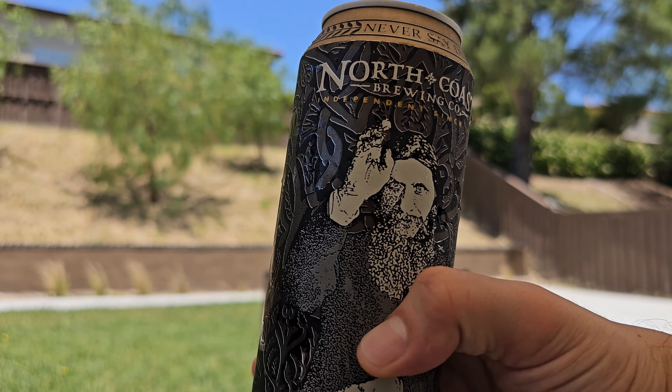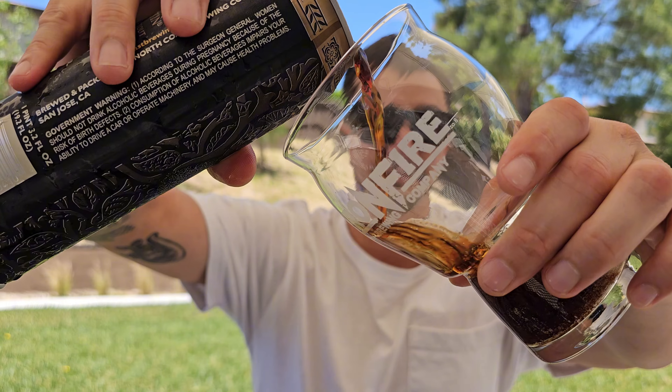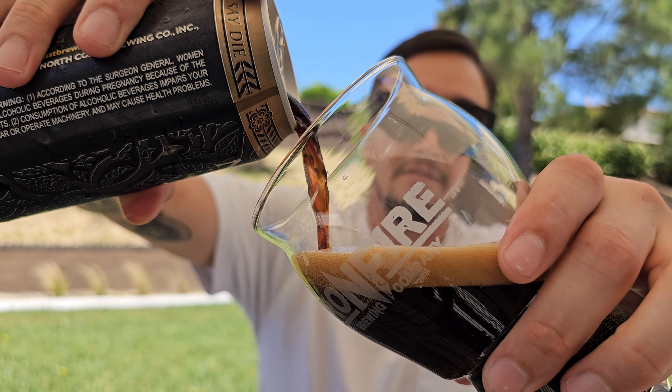Let's crack it open. 9% on an 81 degree weather day — Russian Imperial Stout. Here we go. Damn, look at this.